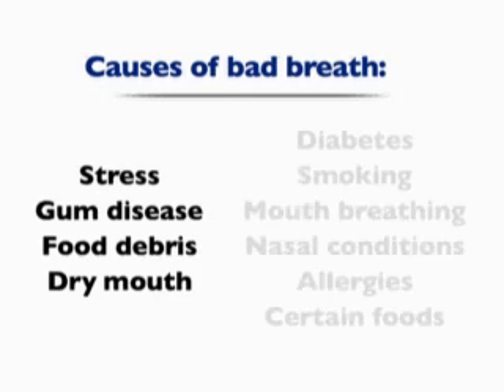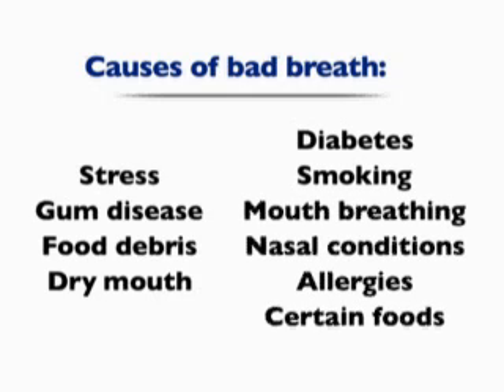Other factors associated with bad breath are diabetes, smoking, mouth breathing, nasal conditions, and allergies.